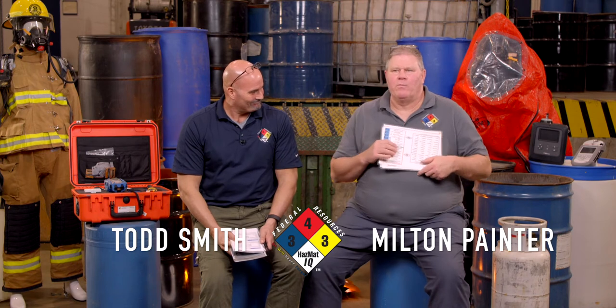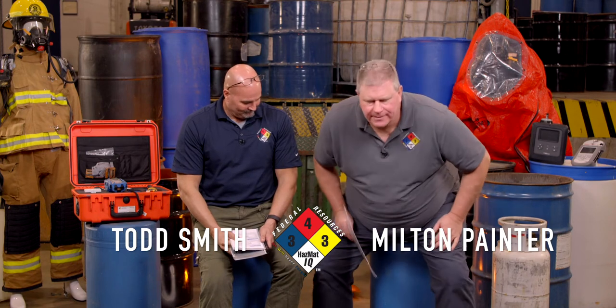Here's our call today. We're going to be dispatched to an event with a little confusion from the caller. Both reports are dealing with a chemical beginning with sulfur, but the dispatcher couldn't tell if the caller said sulfur pentafluoride or sulfur tetrafluoride.